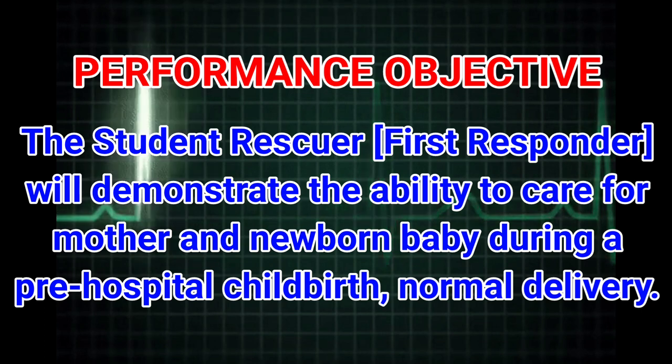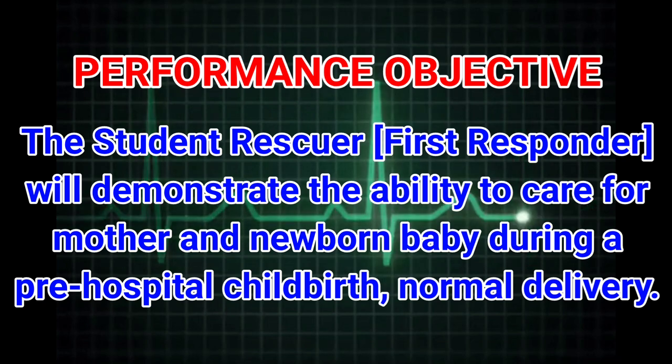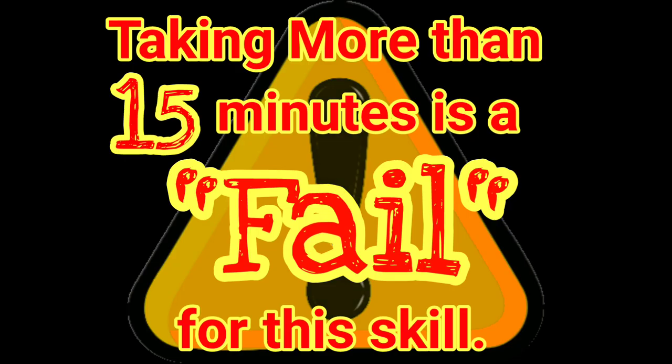Performance objective: the student rescuer and first responder will demonstrate the ability to care for mother and newborn baby during a pre-hospital childbirth normal delivery. Taking more than 15 minutes is a fail for this skill.